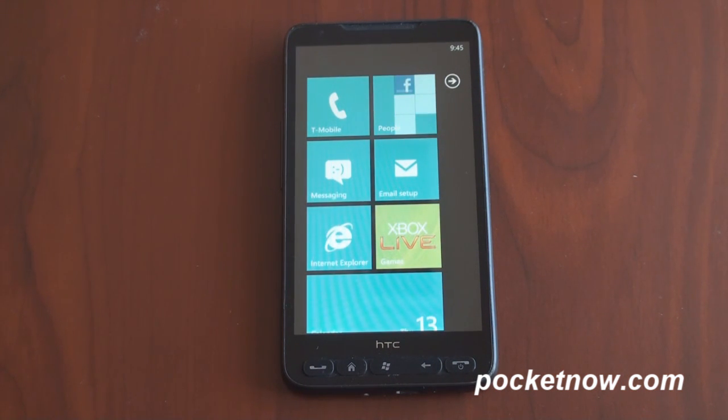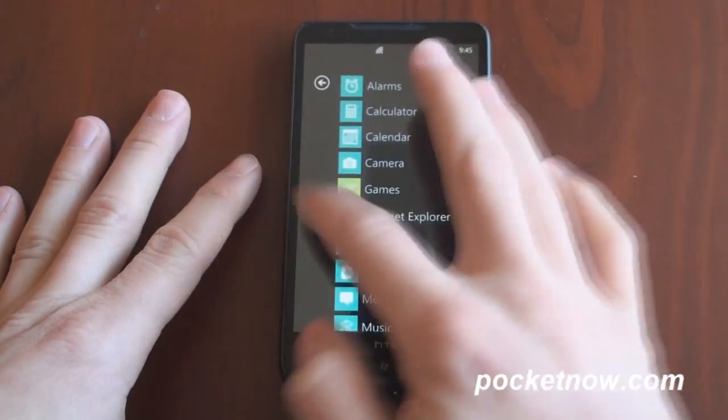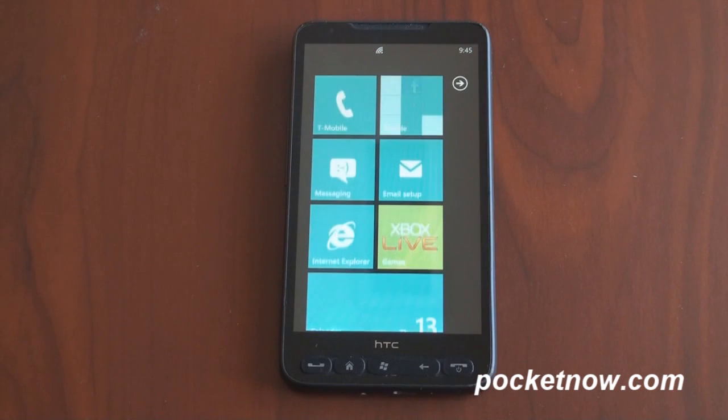So here you have it — Windows Phone 7. It's working in full glory. This is literally Windows Phone 7 on the HTC HD 2. Now you may be wondering how the buttons work, since Windows Phone 7 devices require those three buttons, and here on the HD 2 we have five.